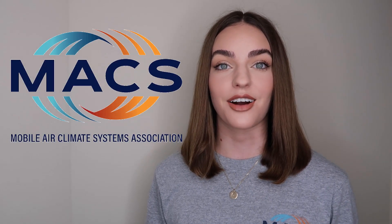After technicians register for the webinar, they will receive a link to the webinar in advance of the event free of charge, courtesy of RobinAir.